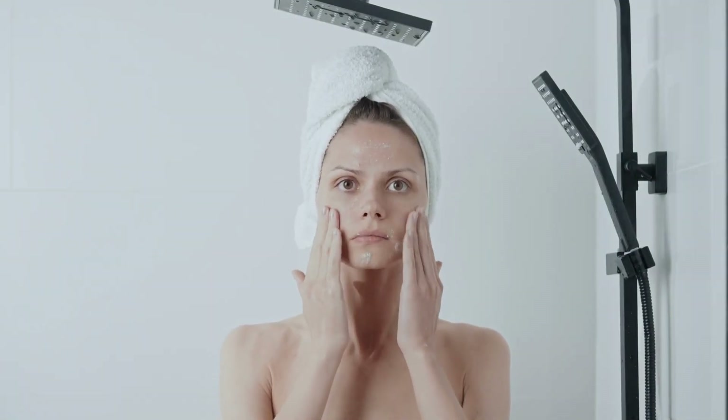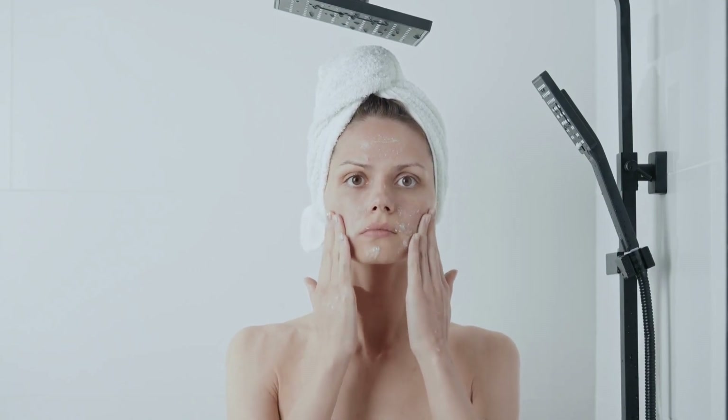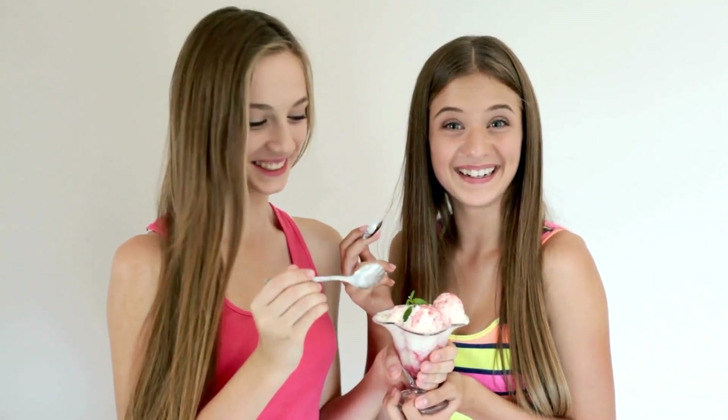Some of these things are obvious — if you scrub your skin raw, that's going to damage your skin barrier. But did you know stress, sleep deprivation, and even eating lots of sugar can also damage your skin barrier?